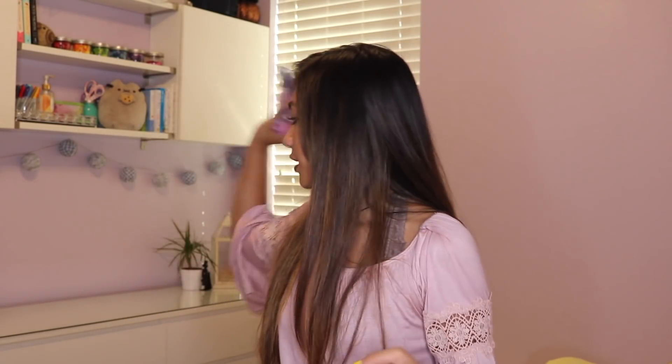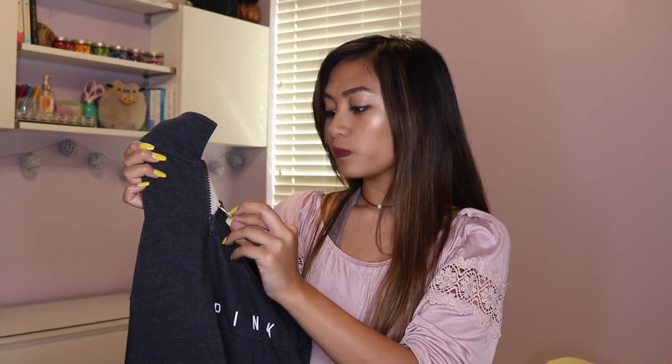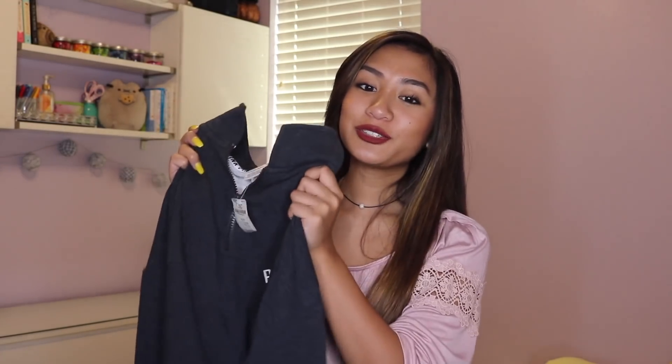Now I'm going to show you what I got from Victoria's Secret. I picked up this pullover sweater from the sales section. It's a really cute half-zip pullover — I've wanted one of these for the longest time. The back has the cutest little palm print detailing. It's originally $50 but I got it for $32.